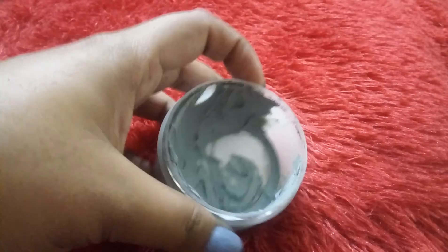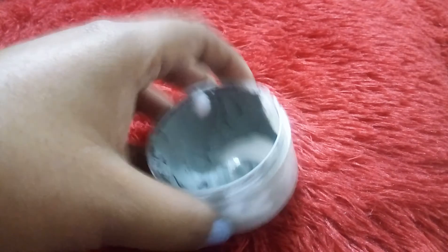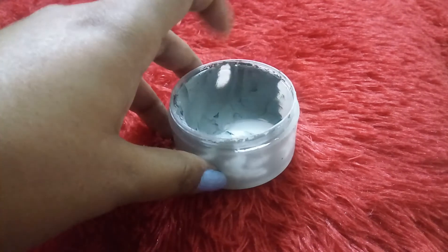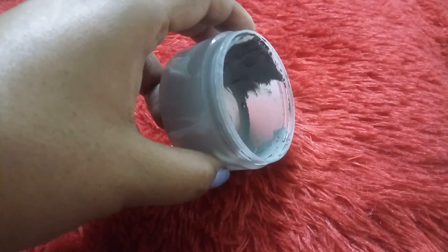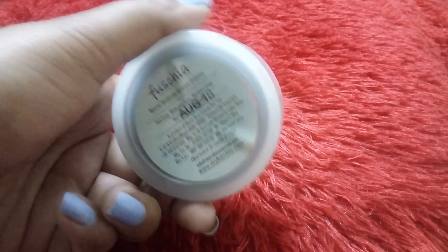I have almost emptied the box. It has a grayish, thick texture and is easy to apply on your skin — it is not runny, so it is very easy to apply. It is a good mask and it is from the brand Fuchsia.